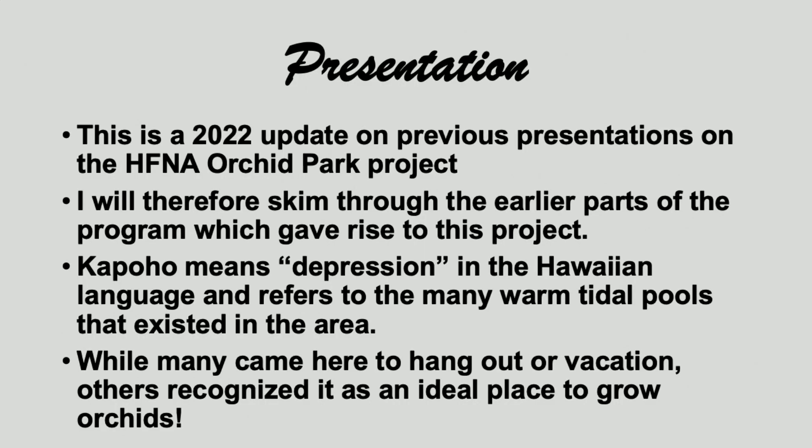This is an update of my presentation. I think I've done an update at all of our growers' symposiums, and so I'll skim through the earlier part, which most of you have seen.